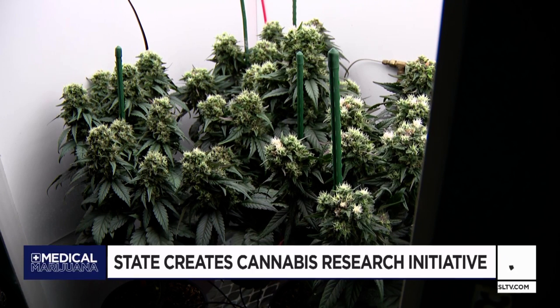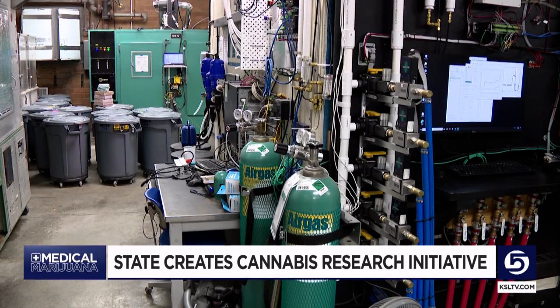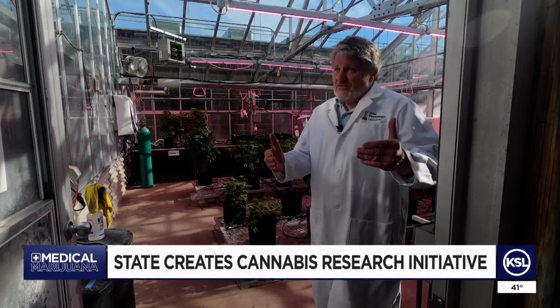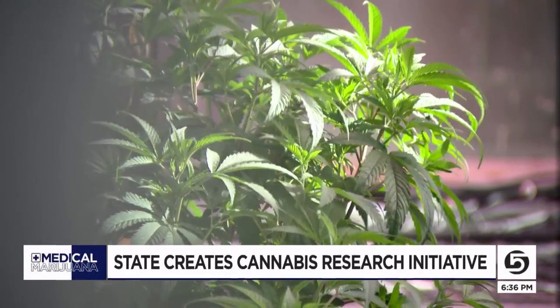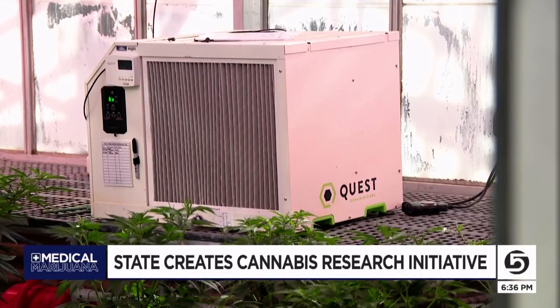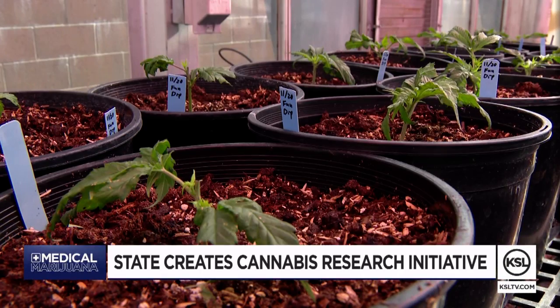Now they're getting the backing of the state to serve another purpose, working alongside University of Utah Health. Our job is to grow high quality pharmaceutical grade cannabis, and their job is testing it with patients and getting the doses right — figuring out when it works and when it doesn't. The new partnership and initiative is being called the Center for Medical Cannabis Research.